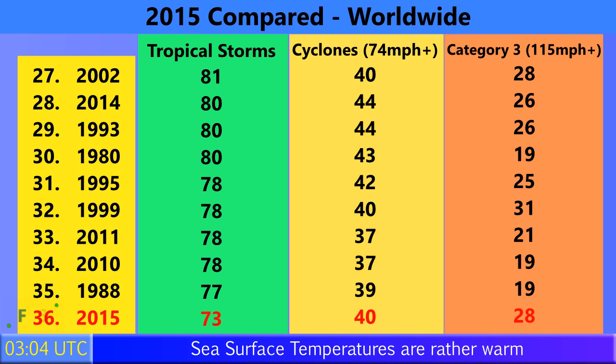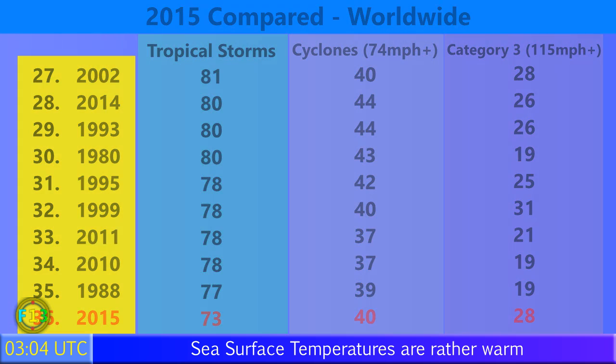No surprises for guessing which storm just reached Category 3 — Joaquin.